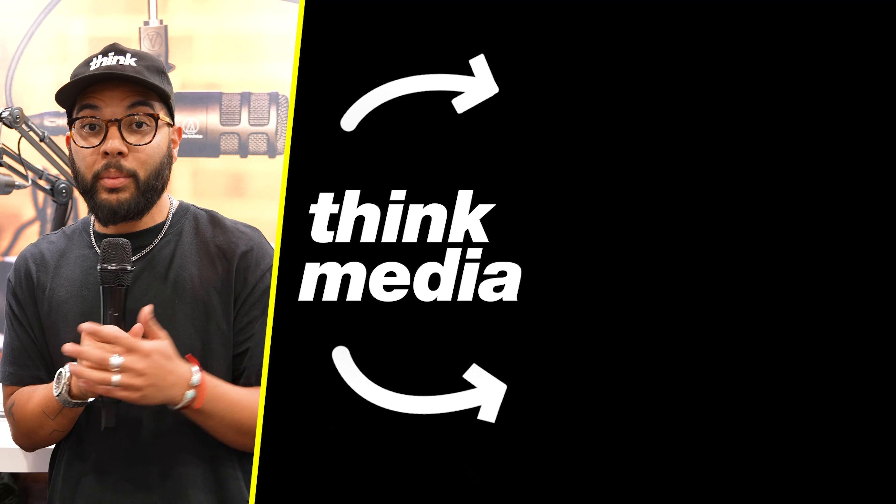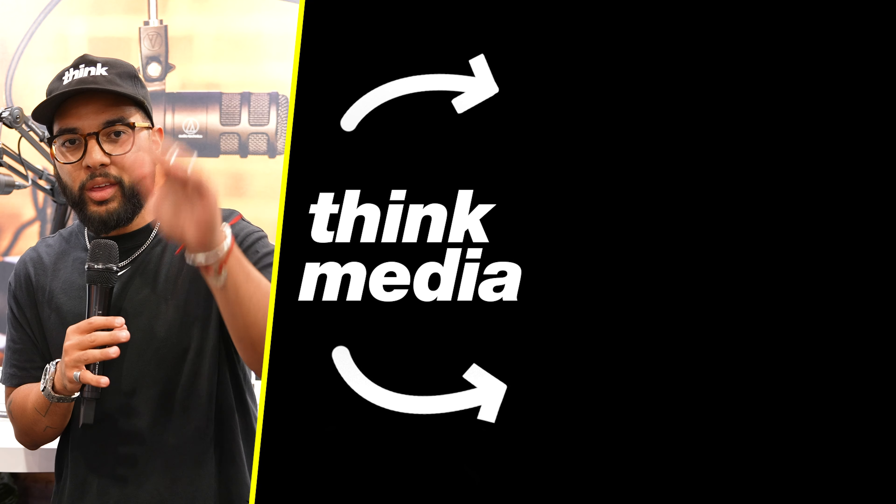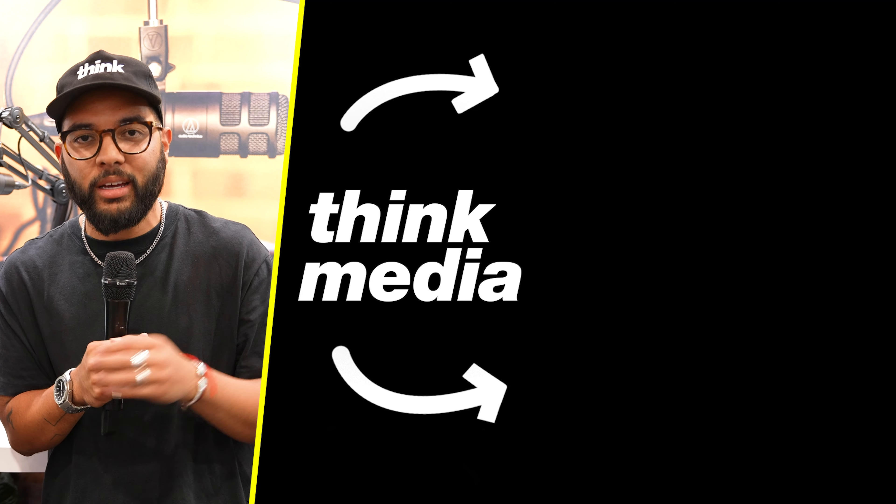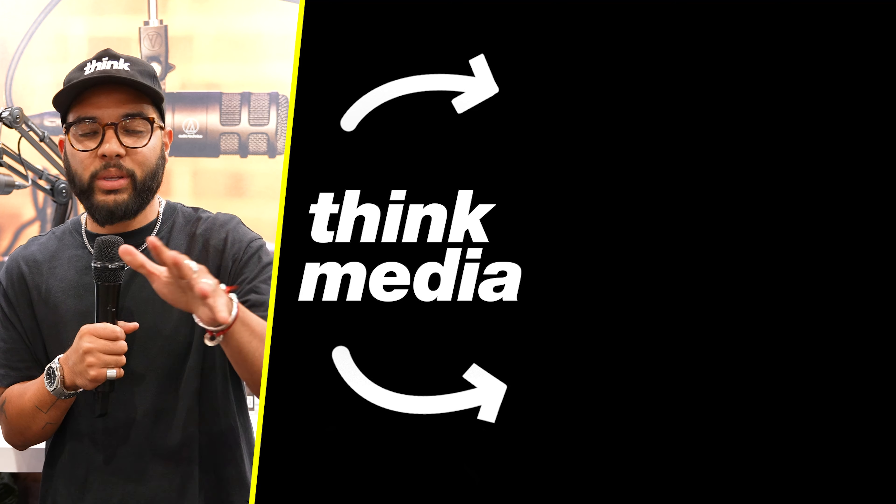Great price for a mic that a lot of people may be looking for. Would love to know your thoughts down in the comments below, and if you want to check out another video from us here at Think Media, go ahead and click or tap the screen. Can't wait to see you in the next video.